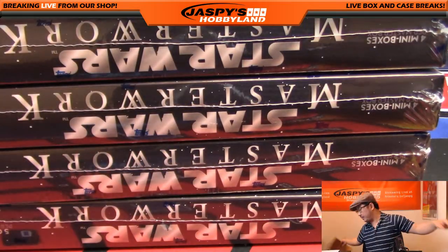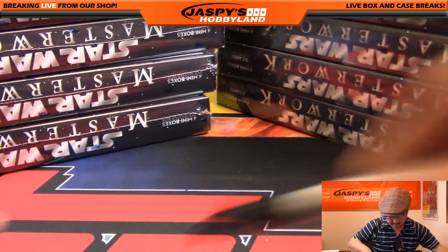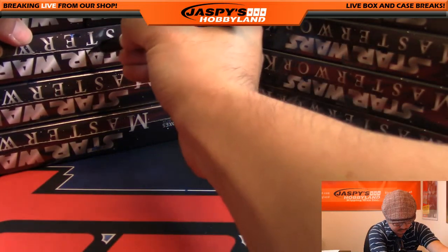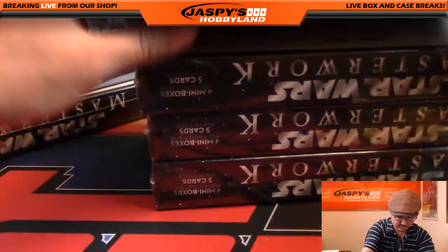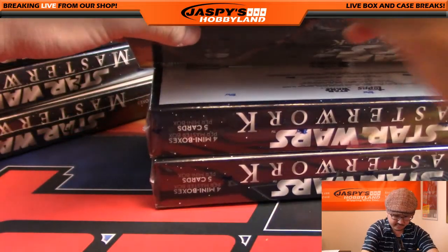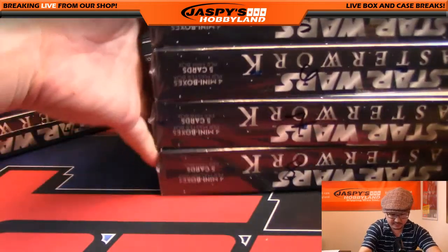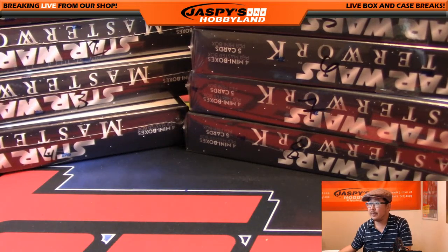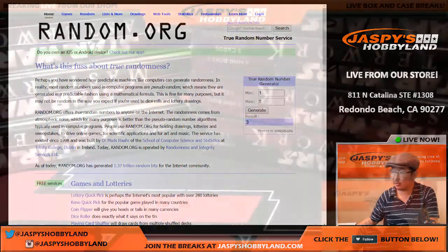There we go. There's one, two, three, four, five, six, seven, and eight. And then I'll go back to random.org. I'm going to generate a number between one and eight — see on the right side of your screen right there — and we're going to get number three. So we're going to start with box three.